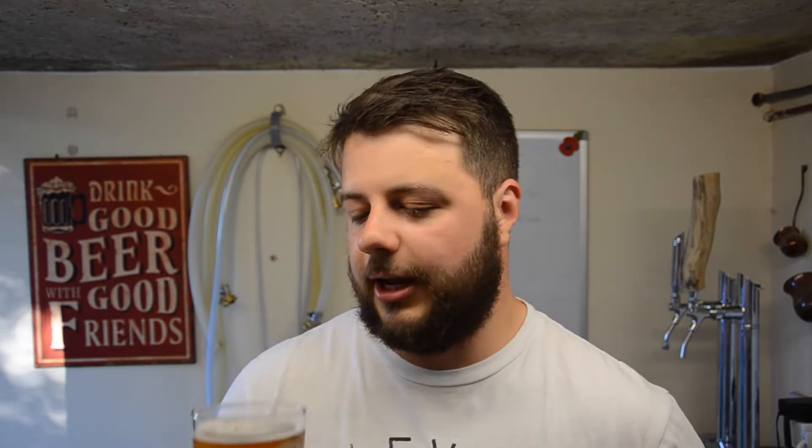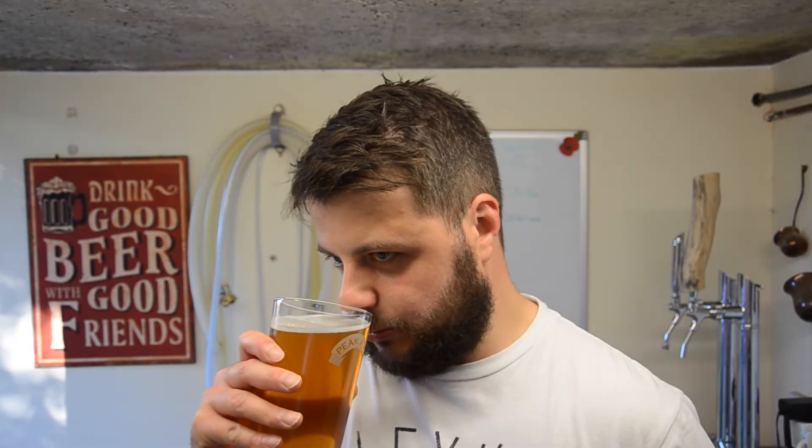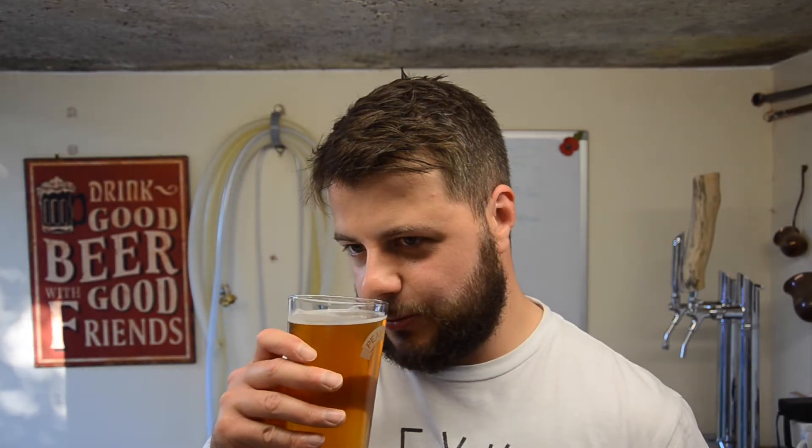The aroma on this is so inviting, it's just coming out of the glass. Lovely sweet tropical hints, big tropical fruits, a touch of citrus — but mainly these big tropical fruits and you don't have to go searching for them, they just find you. The aroma is fantastic. Not really picking up much of the malts, it's more hop dominant on the aroma.